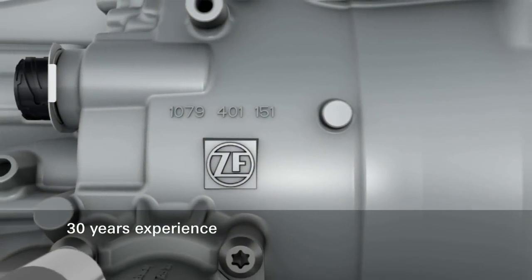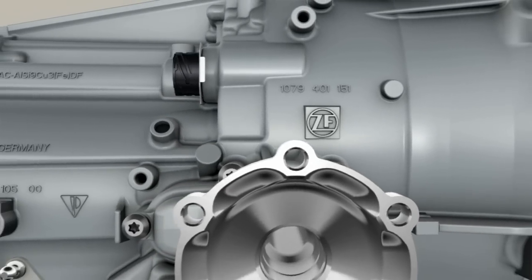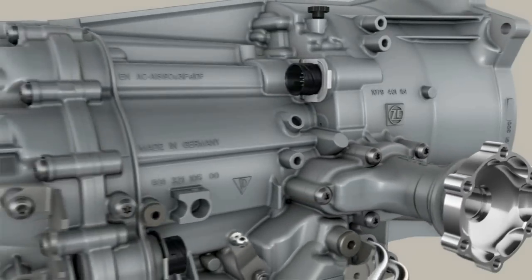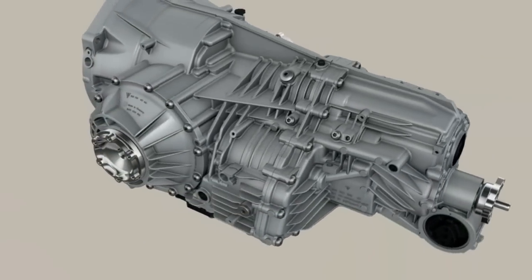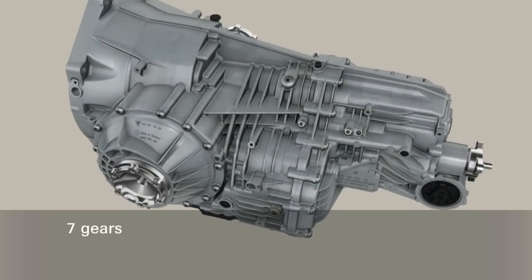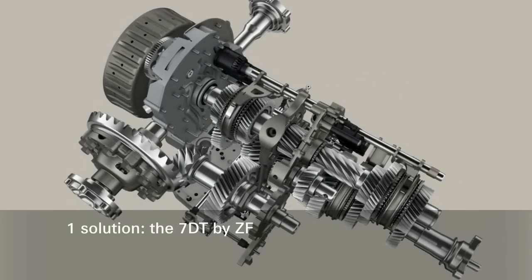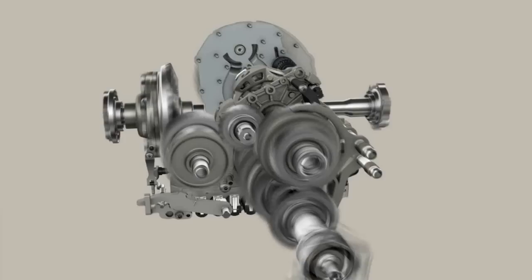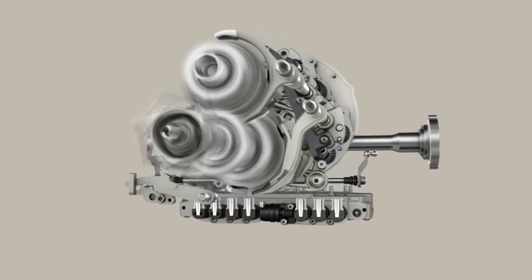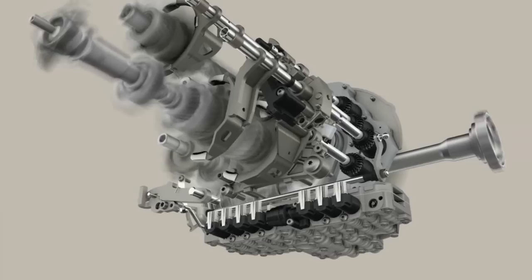With more than 30 years of experience in the development and production of PowerShift transmissions, ZF presents a new transmission generation that embodies pure and genuine sporty driving. The 7-speed dual-clutch transmission 7DT for sports cars — with seven gears on two sub-transmissions, the 7DT contributes to tremendous propulsion, causing straight amazement also among experienced sports car drivers.